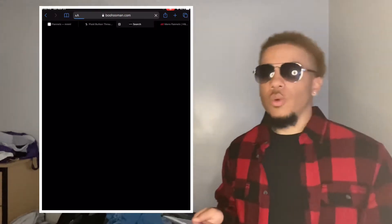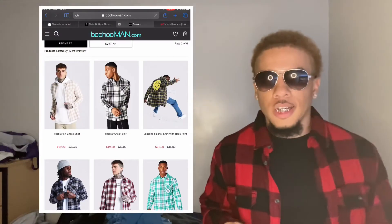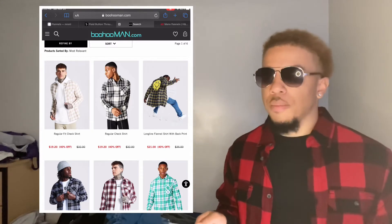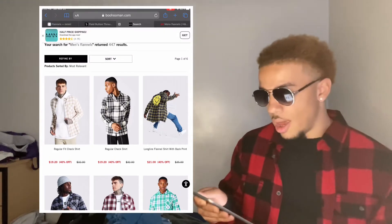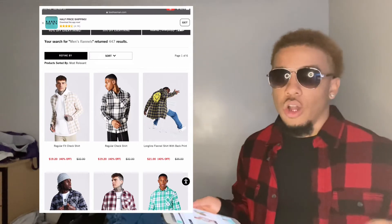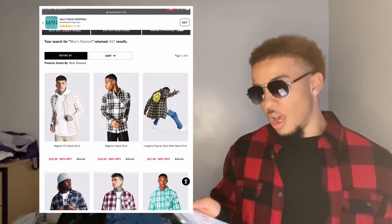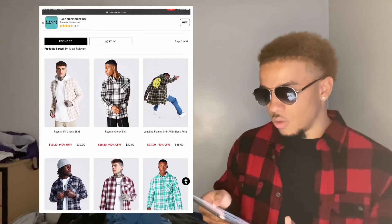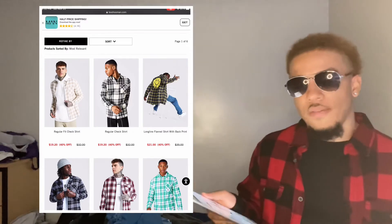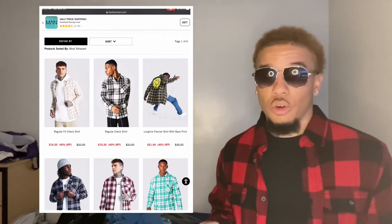The fourth place we got today is Boohoo Man. Boohoo Man has been in a lot of my videos — where to get sweatpants, hoodies, jeans, all that. It's just like Minimal LA in that they both sell trendy streetwear clothing. The one thing I like most about Boohoo Man out of all these brands is they have different details on the flannels — not just different colors. For example, one in the top right has a smiley face with X's for eyes on the back. They also always seem to have sales going on.